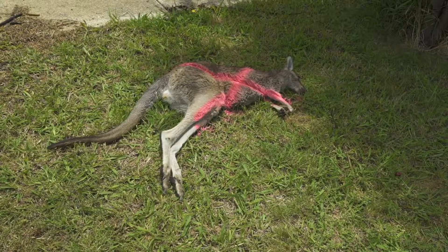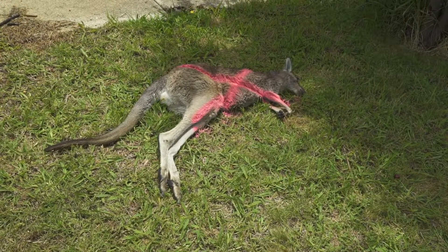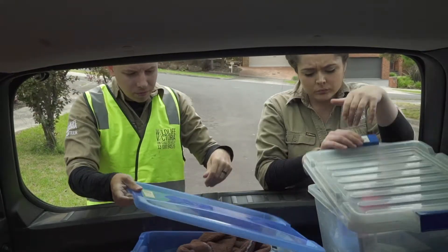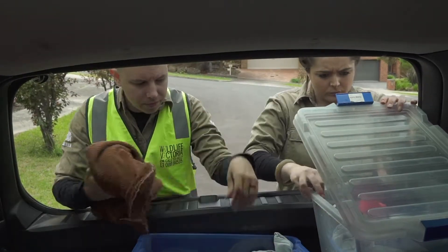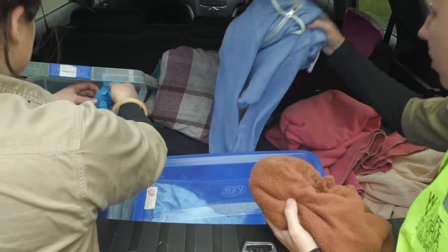If the animal has a spray painted cross on it, you don't need to stop — it means it has been checked already. Check your car for useful equipment such as gloves, a jacket, car mats, pillow or cushions, or a beanie to help the animal. Also check your car for any other equipment that might help you.